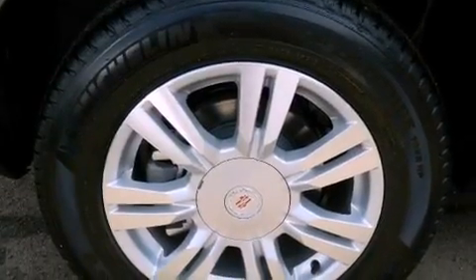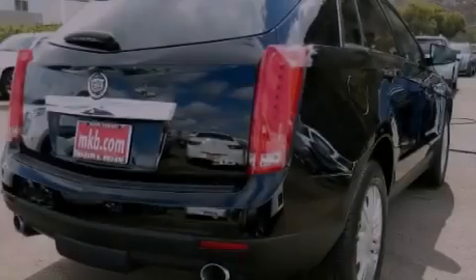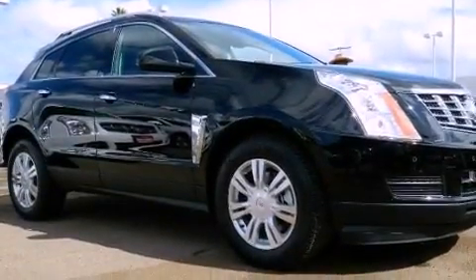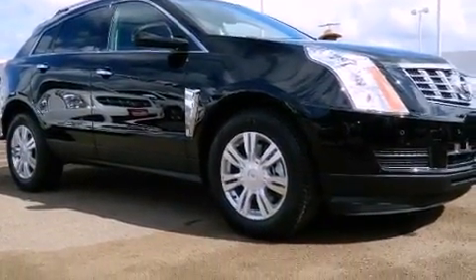Its top features include a navigation system, a rear view camera, a remote start feature, power adjustable driver pedals, heated seats, big 18-inch wheels, roof rails, and a tire pressure monitoring system.